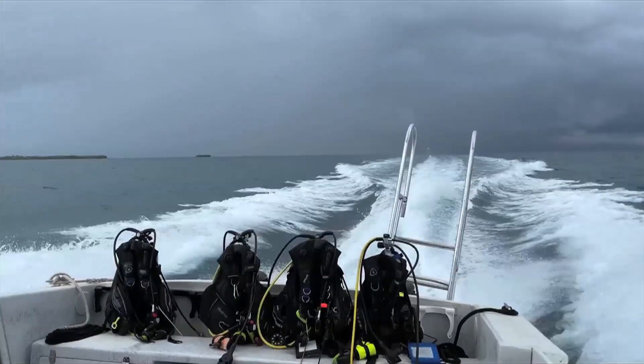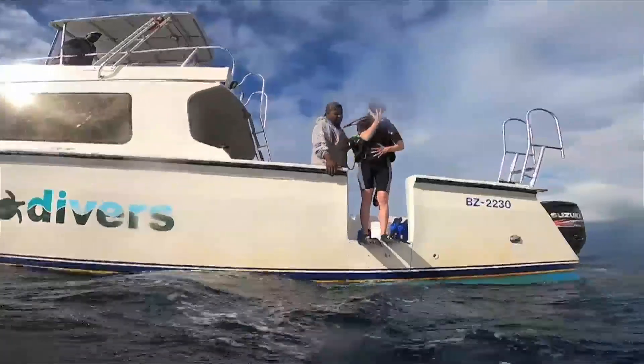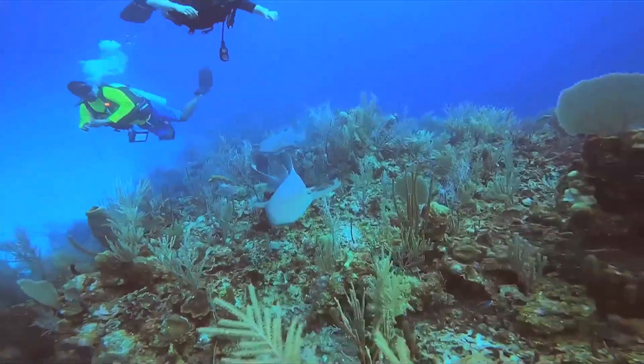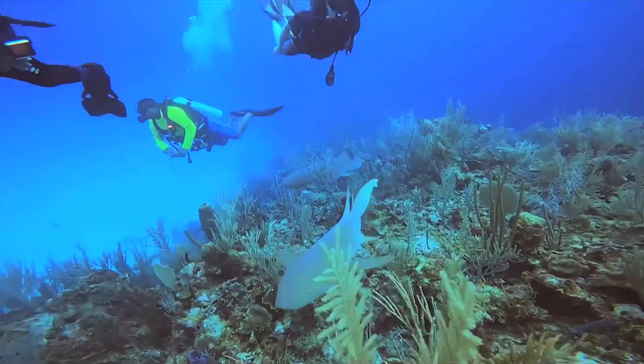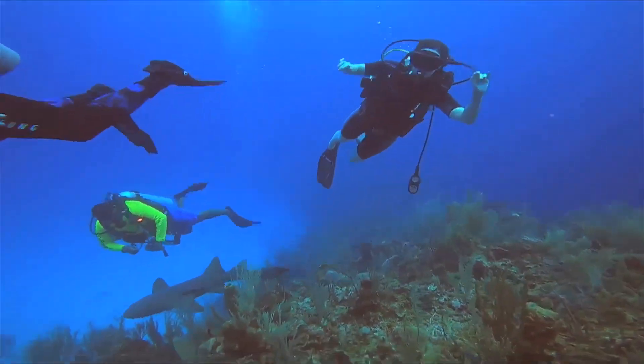This is our first day of diving. We did a total of three days of diving, but we did not bring our camera equipment with us for each of the dives, so we only have a little bit of footage from the first day. We saw a whole lot of nurse sharks pretty much on every dive that we went on.